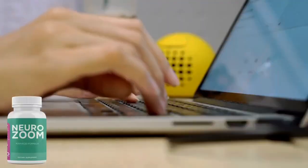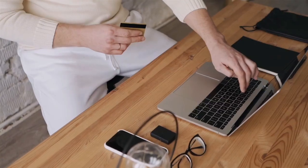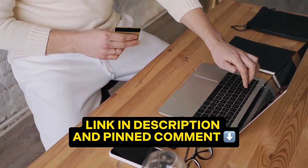But before we continue, I have a very important alert. NeuroZoom is only sold on the official website, and to help you, I'll leave the official link in the video description and also in the first pinned comment.